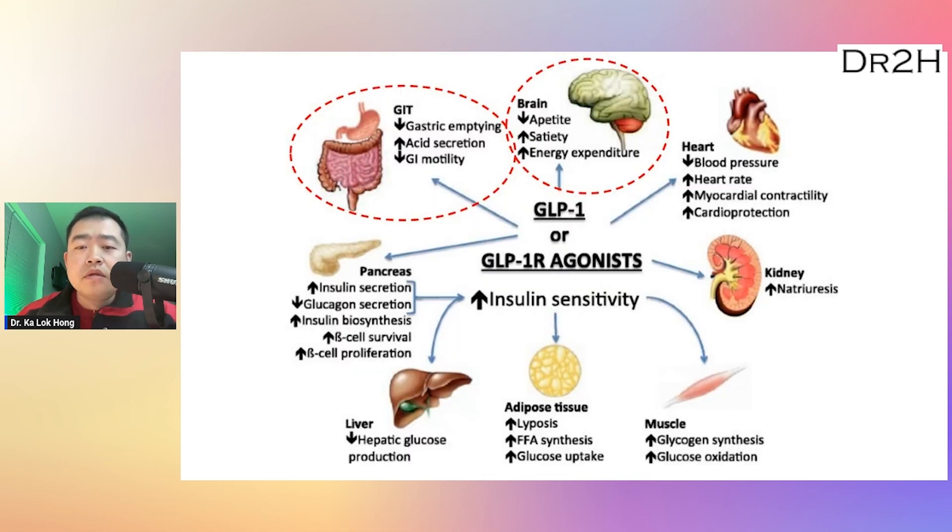GLP-1 causes weight loss by delaying gastric emptying — it slows down the rate at which food leaves the stomach, which can help to increase feelings of fullness and reduce food intake. GLP-1 also acts on the brain to reduce feelings of hunger, suppress appetite, and promote satiety.